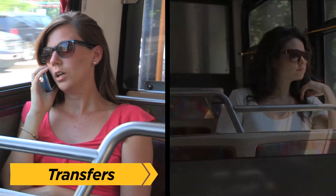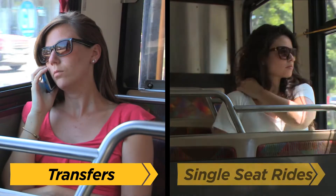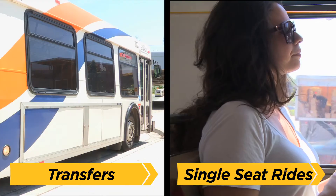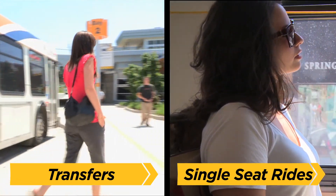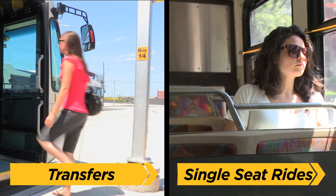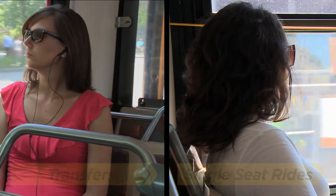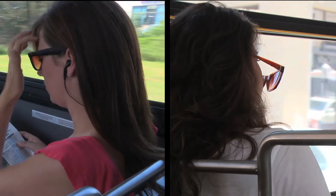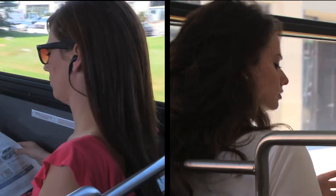The other advantage of building a system around transfer points is that it allows you to reduce the number of long routes. Long transit routes are advantageous when you have long distances to travel and don't want to risk missing a transfer. But often, the further a route travels, the more likely it is to get caught in traffic somewhere along the way. Having shorter routes that riders transfer between can actually increase the reliability of your transit service.